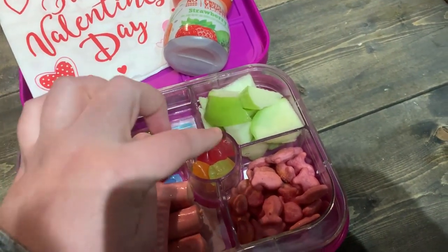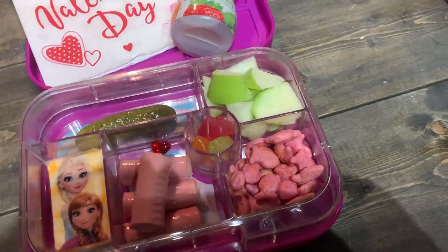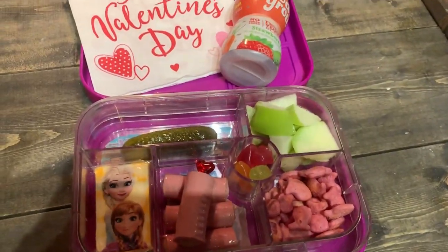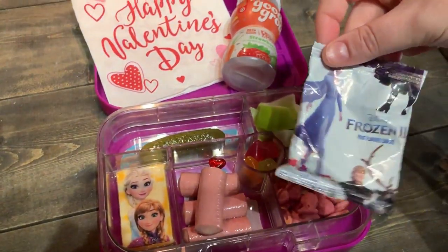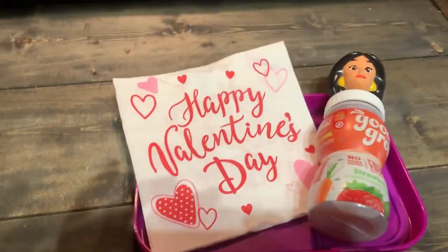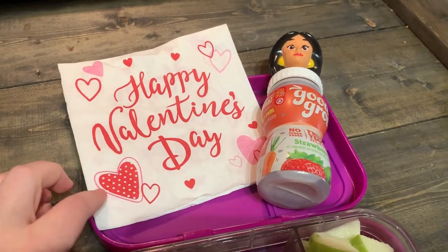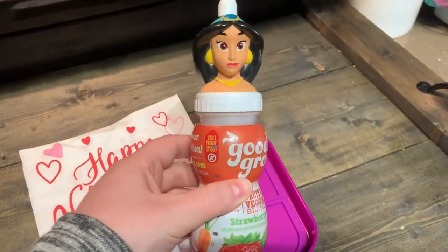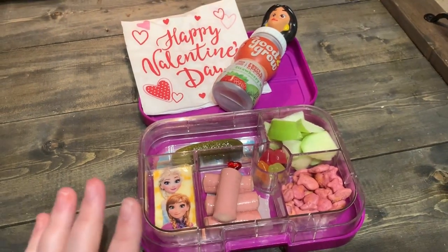Some of you guys recommended doing pineapple juice, and I need to get some because that sounds great. She also has some of these princess pink goldfish, which are kind of fun for Valentine's, plus they're her favorite color. And then for a treat, if she gets to it, she has some of these frozen fruit snacks that she got in her stocking. And she has her cute Valentine's Day napkin — I think I either got this at Walmart or Dollar Tree. And then a good-to-grow juice with Jasmine on top. That is her lunch for Tuesday.